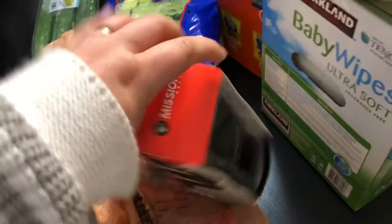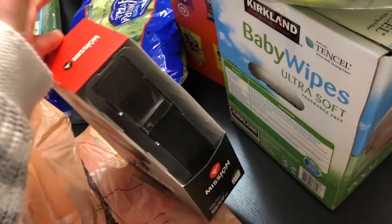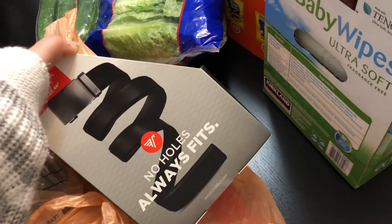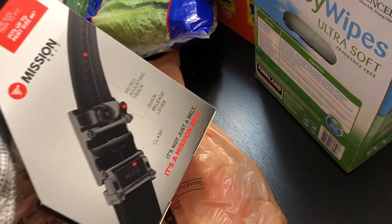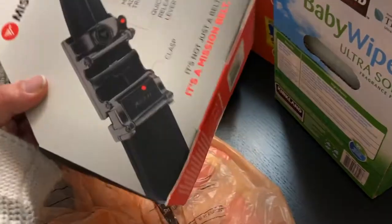My husband recently lost a lot of weight, so he is revamping and rebuying a lot of stuff that he needs. He got this Mission No Holes Always Fits belt. You do have to trim it, but I feel like as he loses weight, he can trim it more. We're going to try this belt for him.